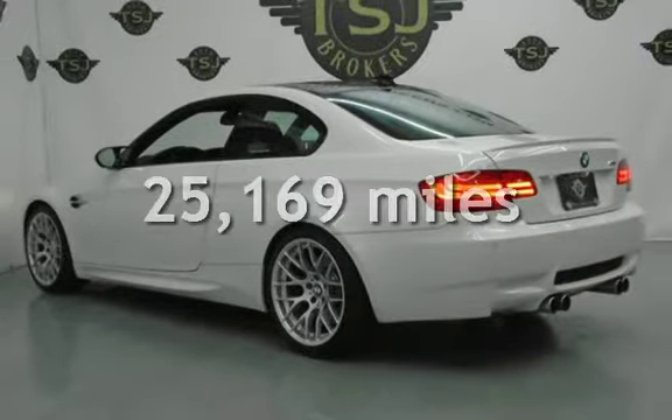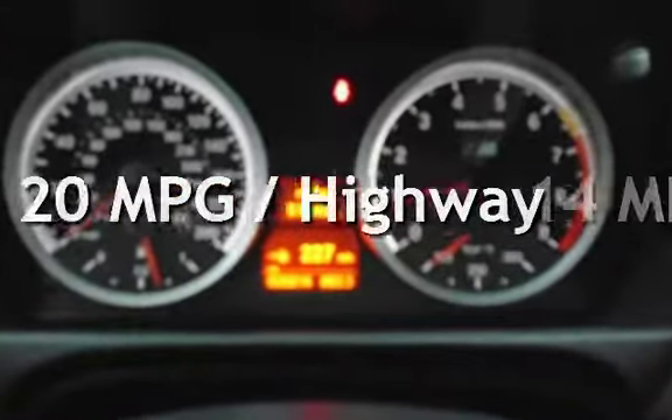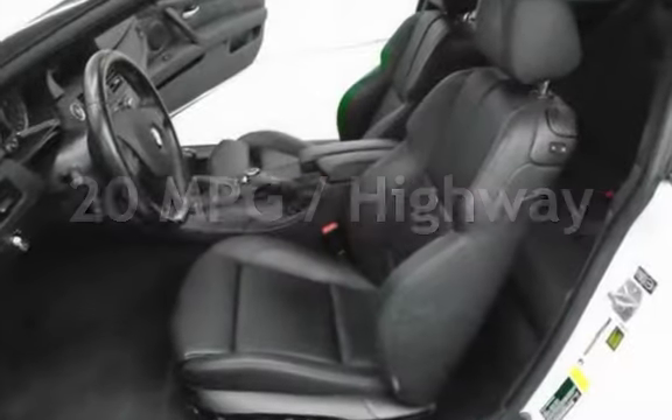This BMW is a great value with less than 26,000 miles on the odometer. Estimated fuel economy for this vehicle is 14 miles per gallon in the city and 20 miles per gallon on the highway.